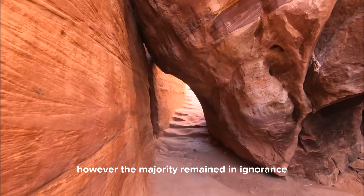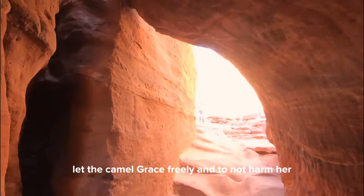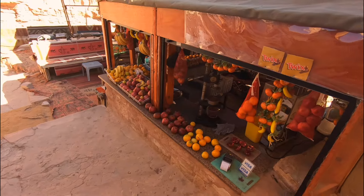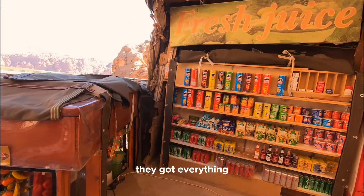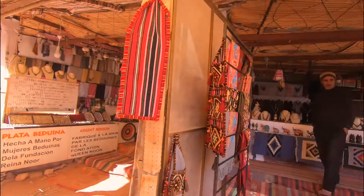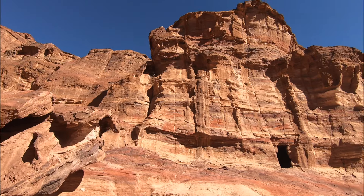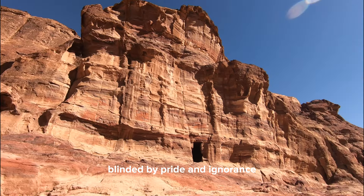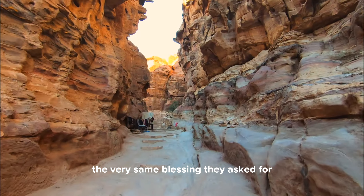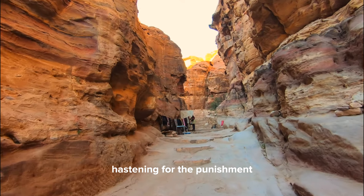However, the majority remained in ignorance and even began to plot. Prophet Saleh warned the people to let the camel graze freely and to not harm her, or else a grave punishment would be sent. The leaders of Thamud, blinded by pride and ignorance, shamelessly killed the miraculous camel — the very same blessing they had asked for. Not only that, but they began to taunt and mock Prophet Saleh, hastening for the punishment.